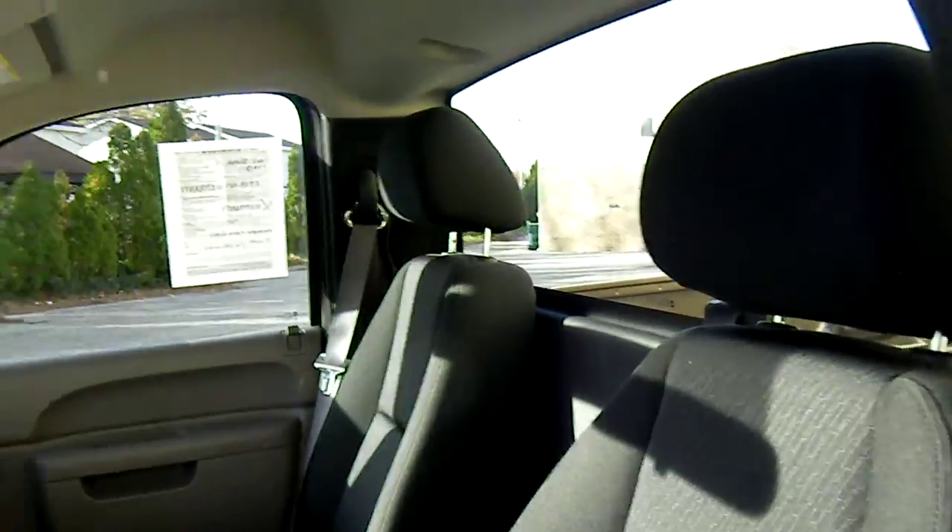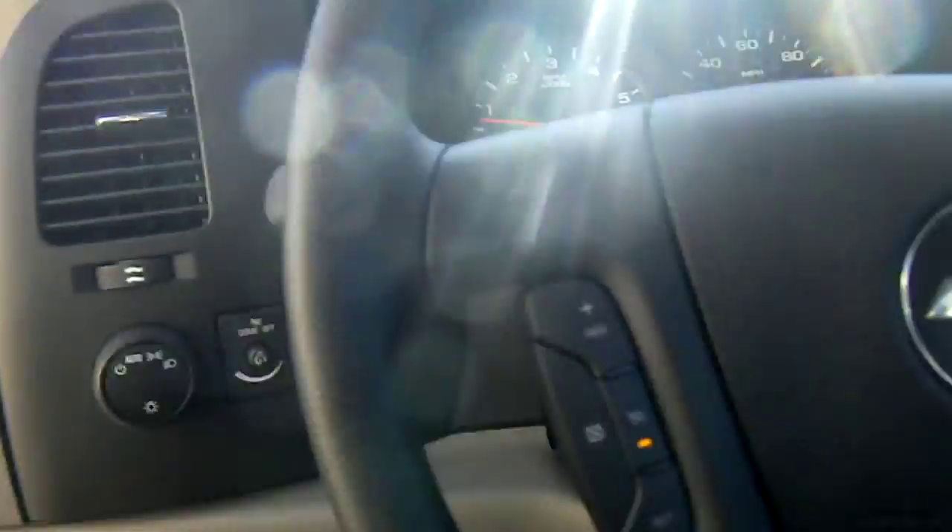Check out the inside. Cloth seats, automatic lights, cruise control, CD player — actually, no CD player.